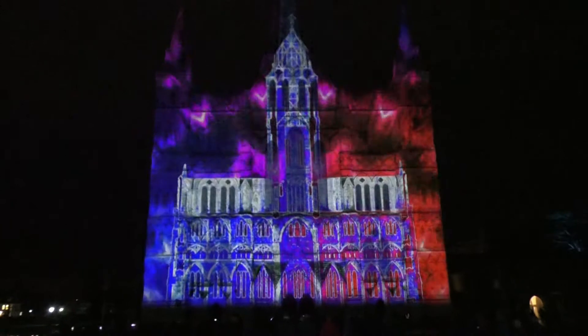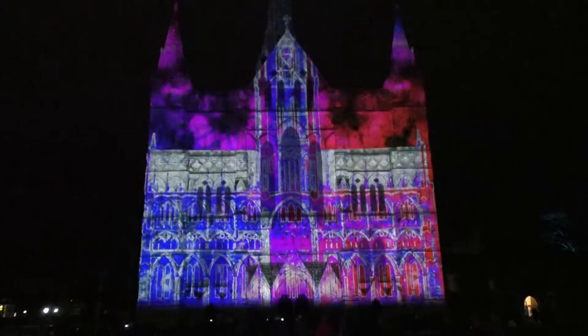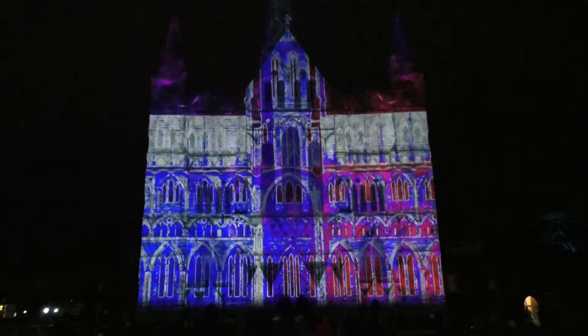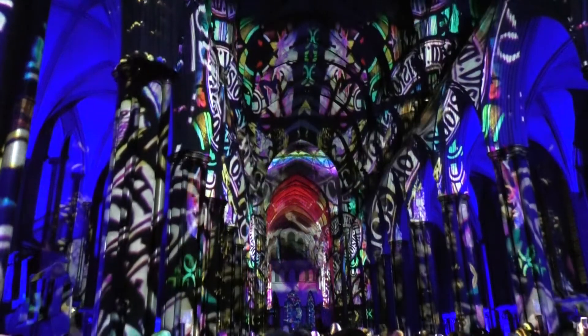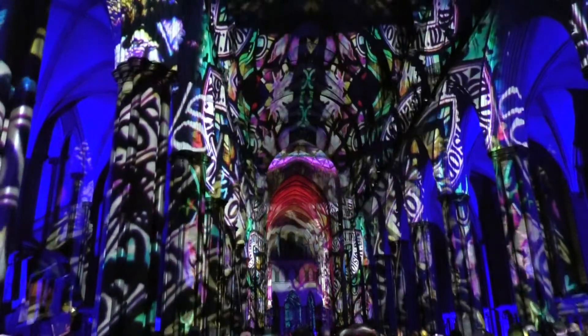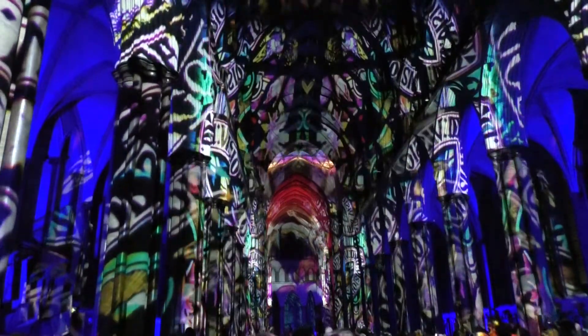Being the first night, visitors to the event were also treated when they went inside and found that the interior of the cathedral was just as lit up as the outside. They will see their cathedral — our cathedral — as it has never been seen before. Stepping into the nave is like stepping into a stained glass window; all the colours and images of our ancient glass will come to life and swim and dance around you. It's quite a wonderful experience.